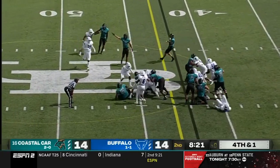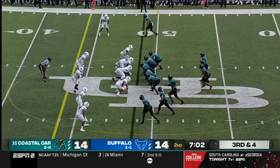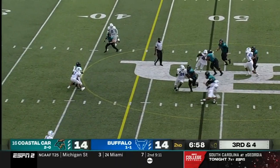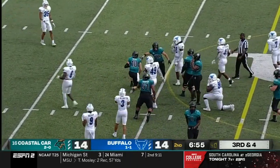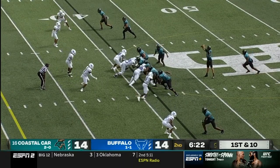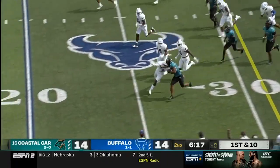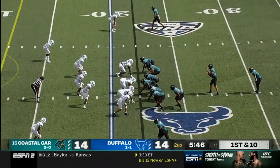White gets the carry over the right side and picks up the first down. Third and fourth — Paul steps up in the pocket and picks up the first down himself. Handoff is to Jones, lowers the shoulder — how about a little hit-stick action for Jones.